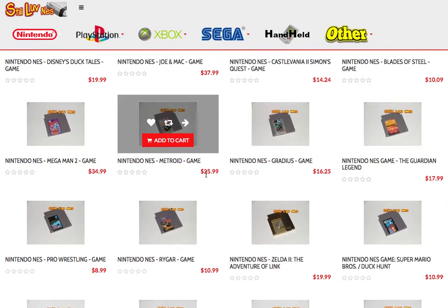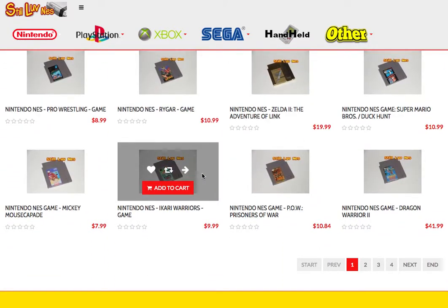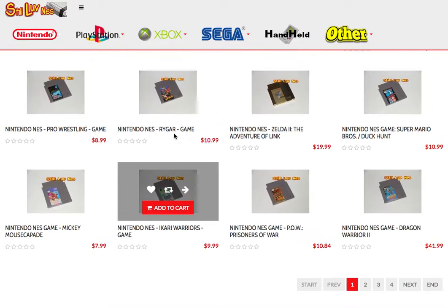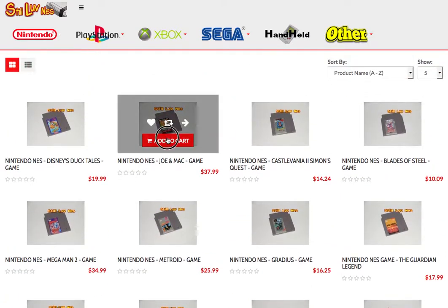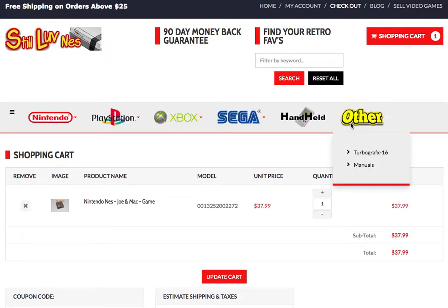The thing about all this stuff is it's authentic — it's genuine, it's not any reproduction crap. We've taken the time to go through and make sure everything is authentic, clean, and tested. As you can see, we have a bunch of NES games here. It's a pretty simple site — you just add something to the shopping cart, check out, and you're good.